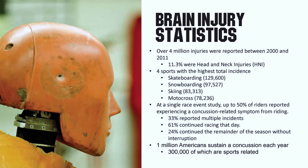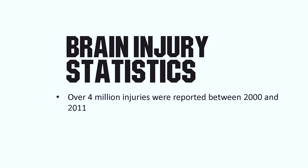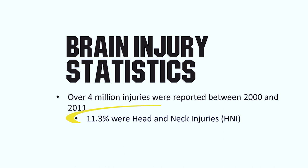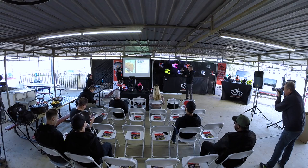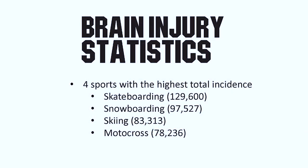A little bit about some brain injury statistics that are interesting and not really well-known out there. The most important thing is that first bullet point of over 4 million injuries reported over an 11-year period. 11.5% of those were head and neck injuries. Delving into that number, four sports listed were the highest in total incidents — skateboarding, snowboarding, skiing, and motocross was number four with 78,000 serious head or neck injuries.